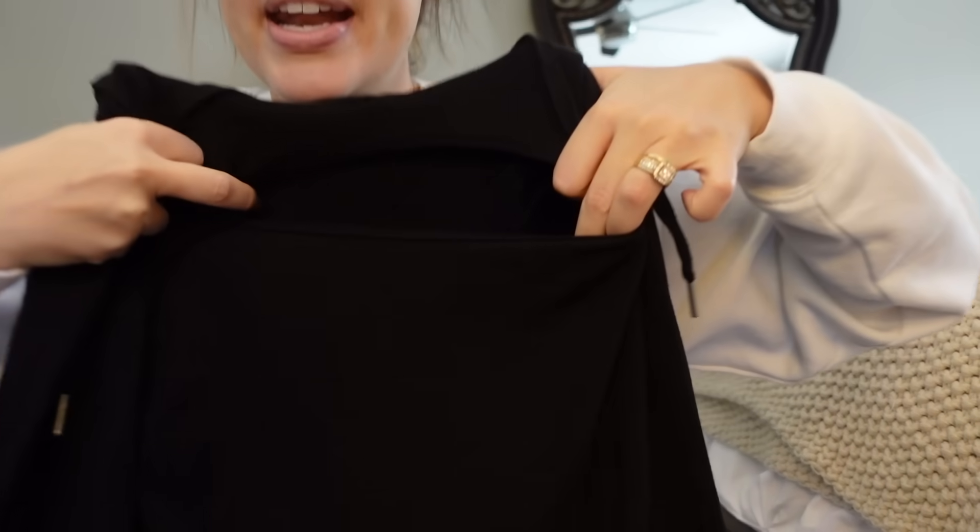I paired it with an all-black moment because I think all black can be very sleek. It was this cropped top with a little cutout. I'm going to insert the Instagram picture here so you guys can see what the outfit looked like. But it's so cute and very, very flattering.